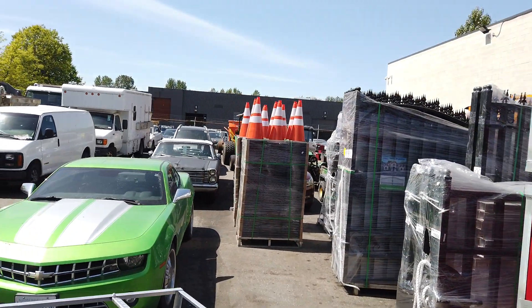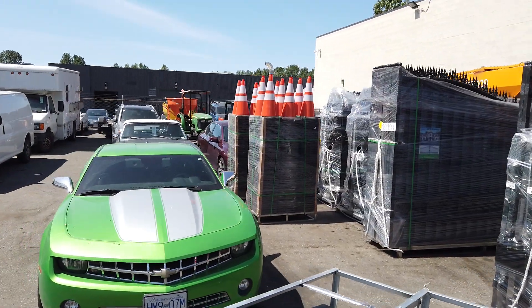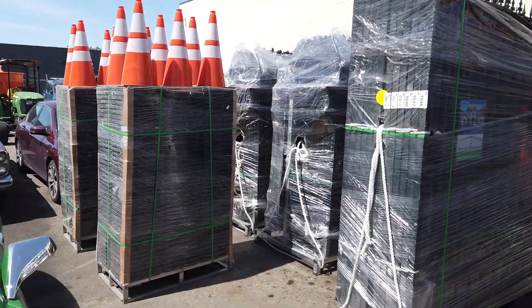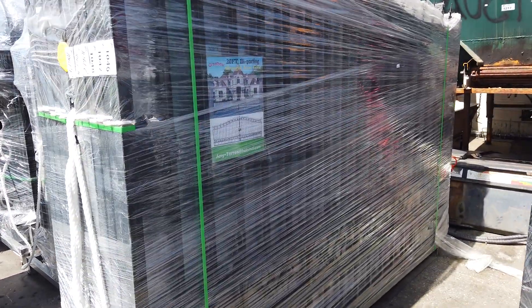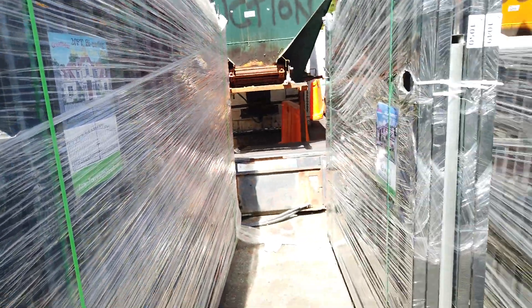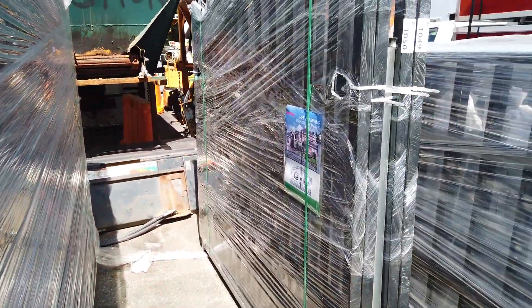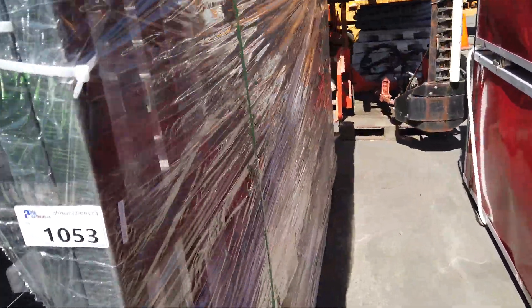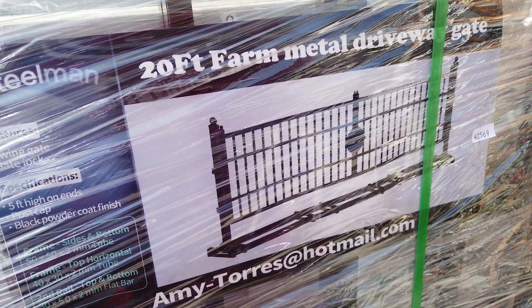Over there we've got pylons — look at all the pylons, lots of them. More gates too: we've got a 20-foot gate — so two 10-footers — and a 14-foot gate, which is two 7-footers. And this right here is a 20-foot farm metal driveway gate. That's kind of cool.